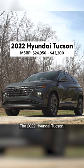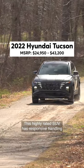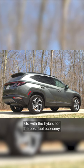The 2022 Hyundai Tucson. This highly-rated SUV has responsive handling and a roomy cabin. Go with the hybrid for the best fuel economy.